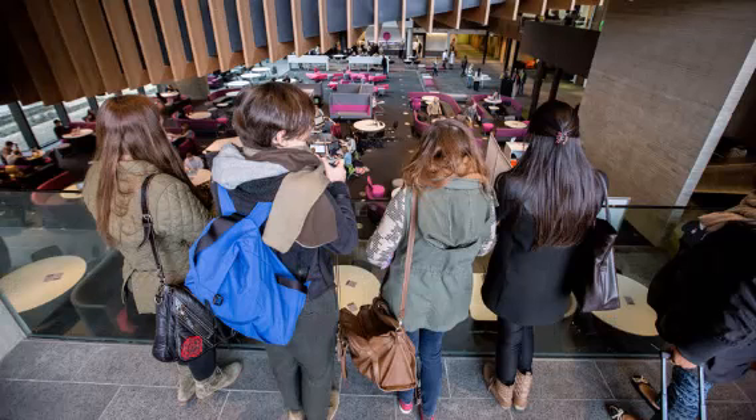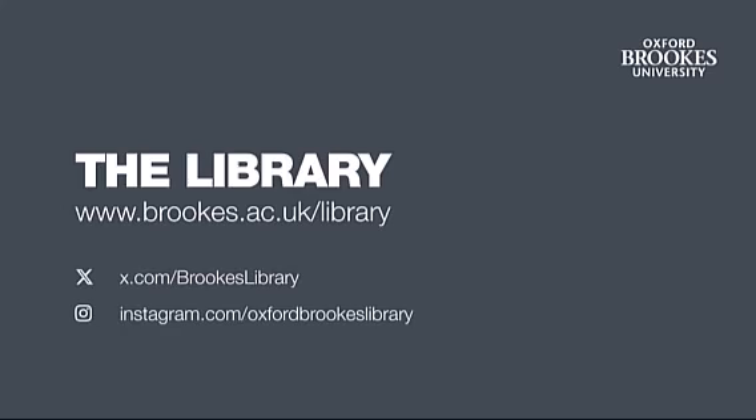Now we've finished our tour and maybe it's time to leave the library and go and grab a cup of coffee from the forum. Thanks for taking the tour and don't forget you can follow the library on our social media channels, watch our other videos on YouTube, and find lots more information about the library on our webpages.